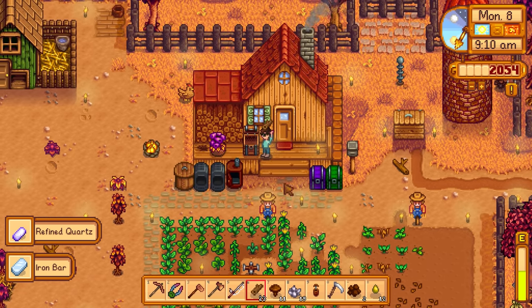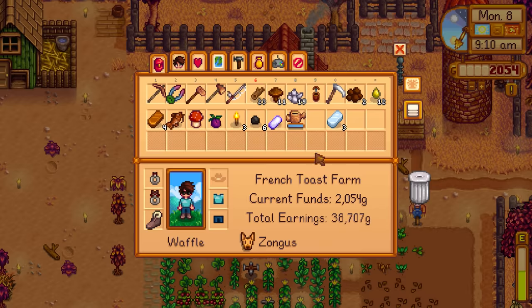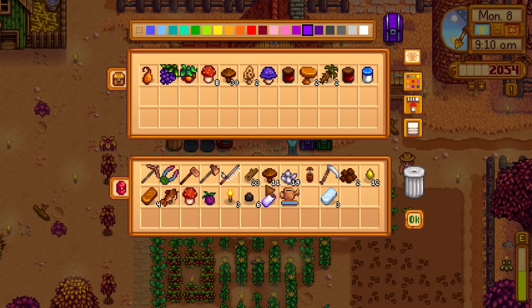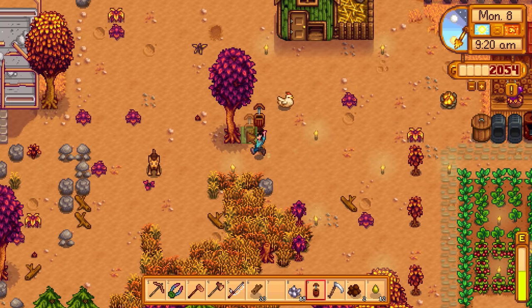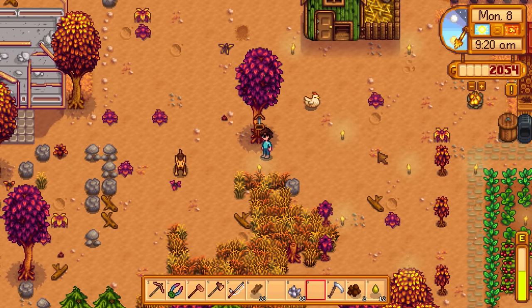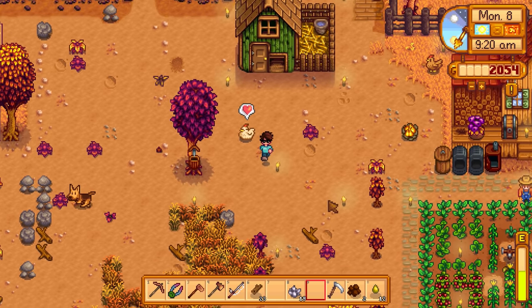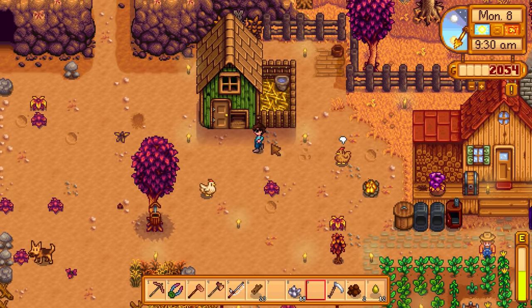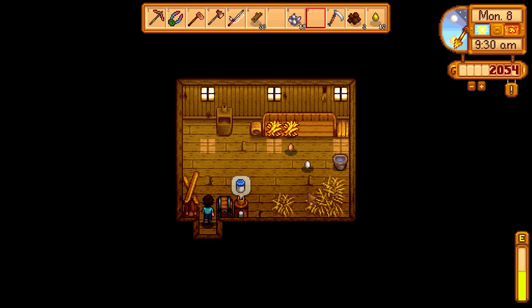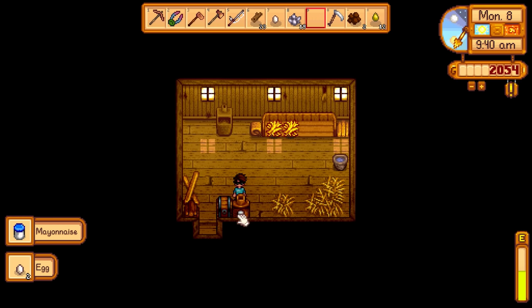There's a lot of stuff going on right now. I want to put up all these mushrooms, and we have a tapper - let's put that on that tree out in the open on its own. That's working. Let's go pet the chickens and check on them. There's mayonnaise ready and some eggs, so let's put more eggs in the machine.